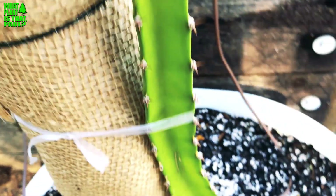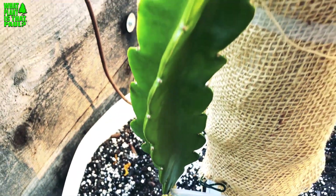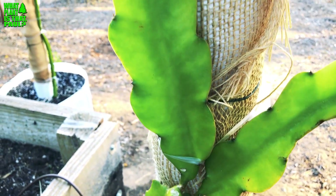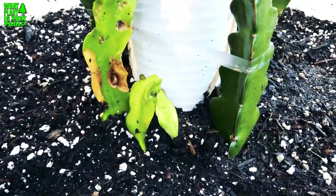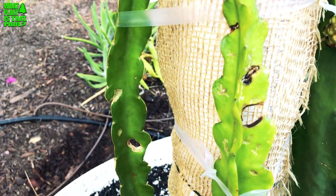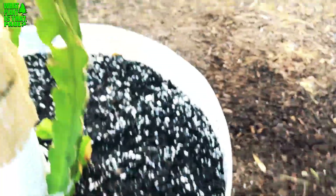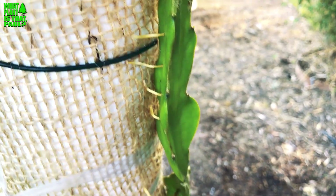On the other side is Dark Star, a purple flesh variety — it grew three inches in a week when I measured it and is doing really well. Next is American Beauty, which had some damage early on from Argentine ants. I've been spraying neem oil and letting it heal, but American Beauty is doing fine now.